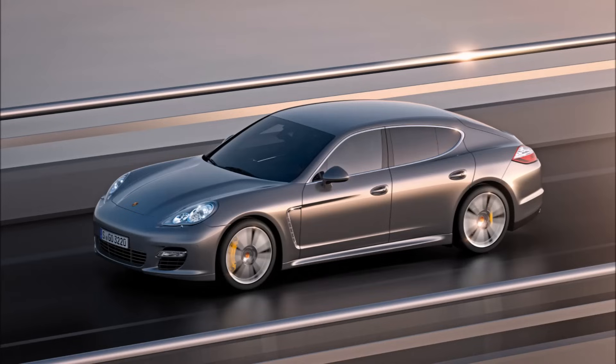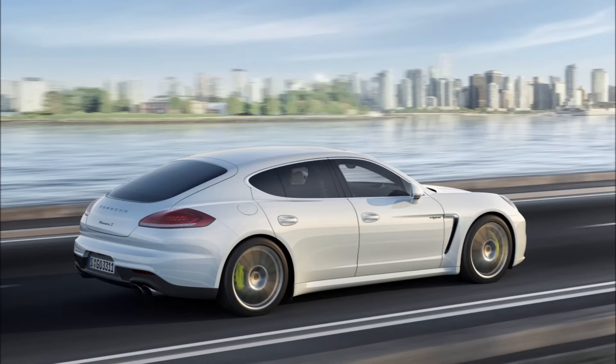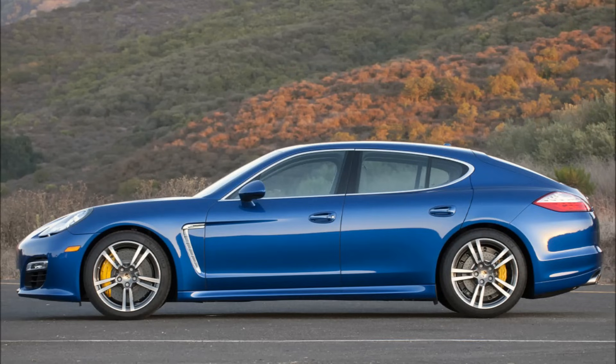The 970 chassis Panamera was produced between 2010 through 2016 for the USA market. It was designed to be a four-passenger, four-door coupe with enough headroom to allow tall passengers to sit in the back comfortably. Although a departure from the small nimble sports cars that Porsche is known for, the Panamera intended to be a sedan that drives like a Porsche. With sales of the Cayenne SUV helping the brand to thrive, the decision to introduce the Panamera was made.